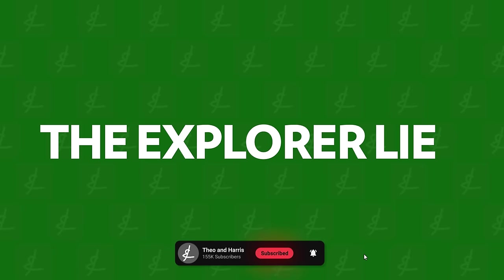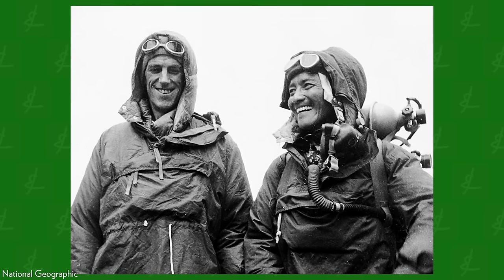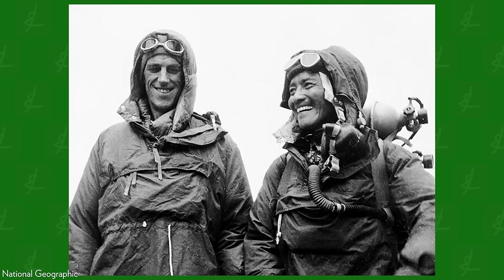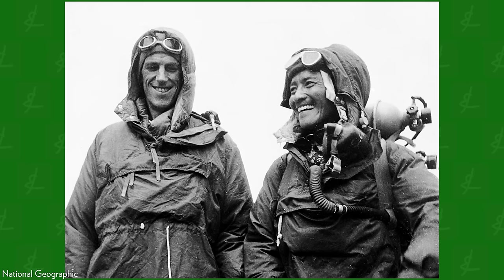Let's get into what makes the Rolex Explorer II such an interesting and important part of Rolex history. Let's back up to May 1953, when Tenzig Norgay and Sir Edmund Hillary reached the summit of Mount Everest. It was on this expedition that these two men became known by the world as the men to summit the world's highest peak.